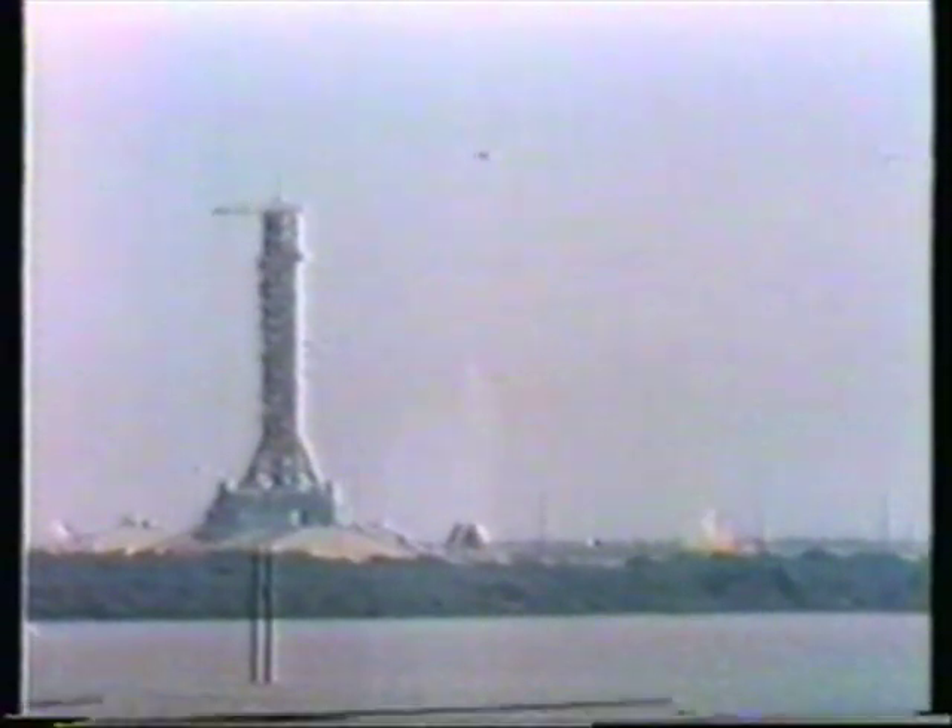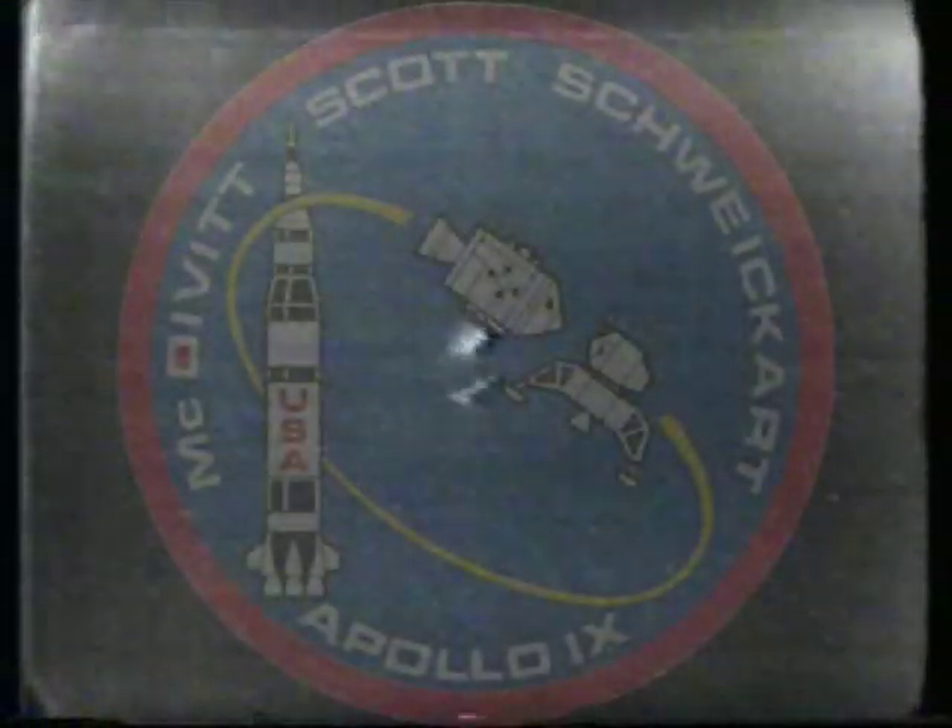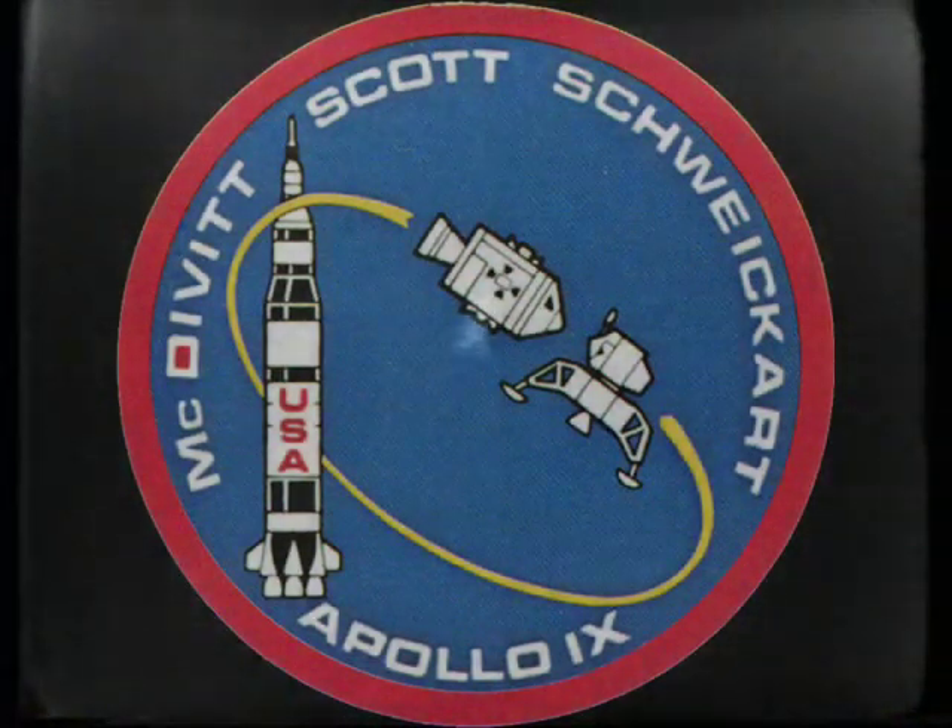Outboards out. S2 ignition — press is go on the second stage. Range 70 miles now, 42 miles high, 9,300 feet per second velocity.